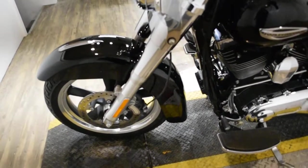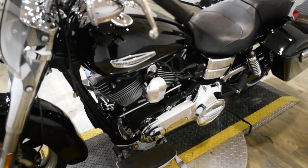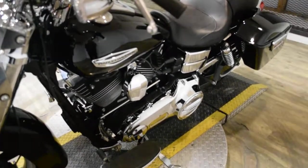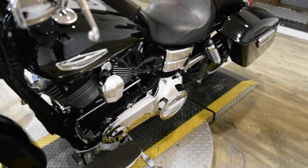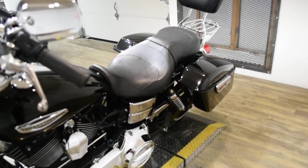This bike has been serviced and safety inspected and is ready for the road. It has 9,992 miles on it. It also has a Vance and Hines exhaust, passenger backrest, and a luggage rack.